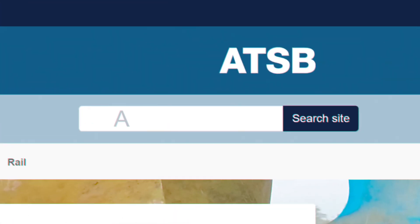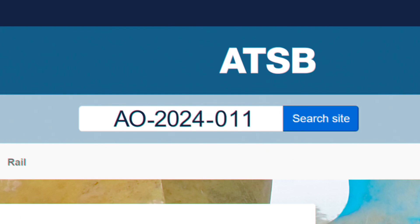You can read the final report on the ATSB's website by searching AO-2024-011, or from the link in the description below.